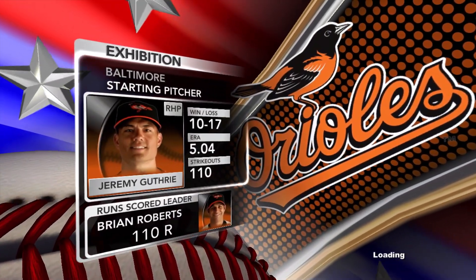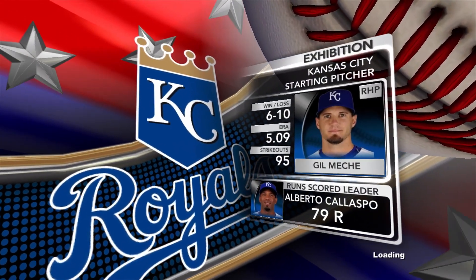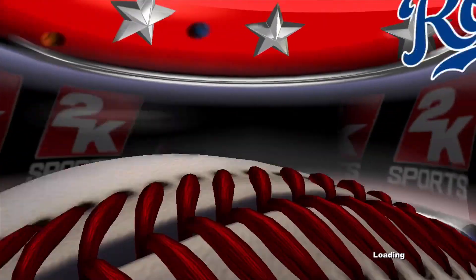A pair of AL clubs will see the Baltimore Orioles as they play against the Kansas City Royals. Major League Baseball, right here on 2K Sports.